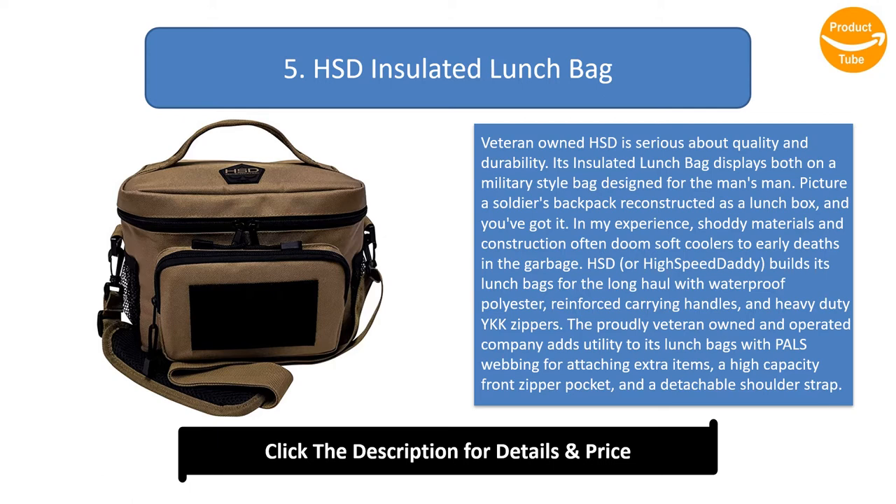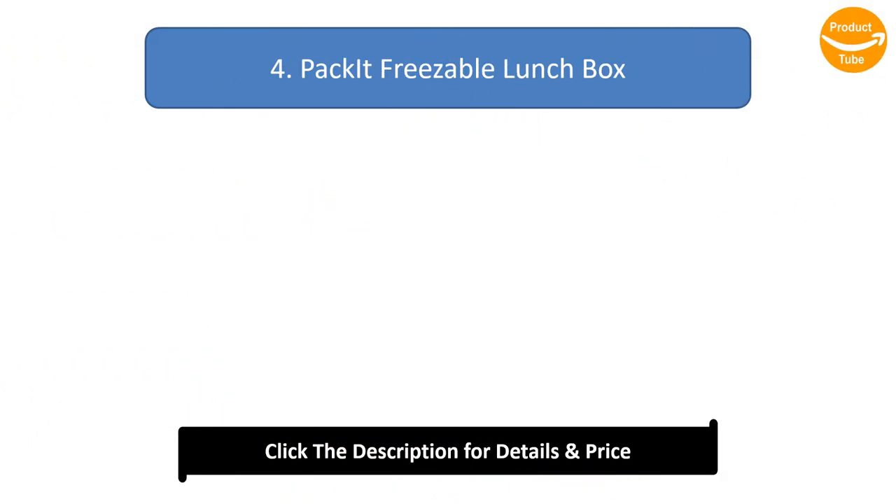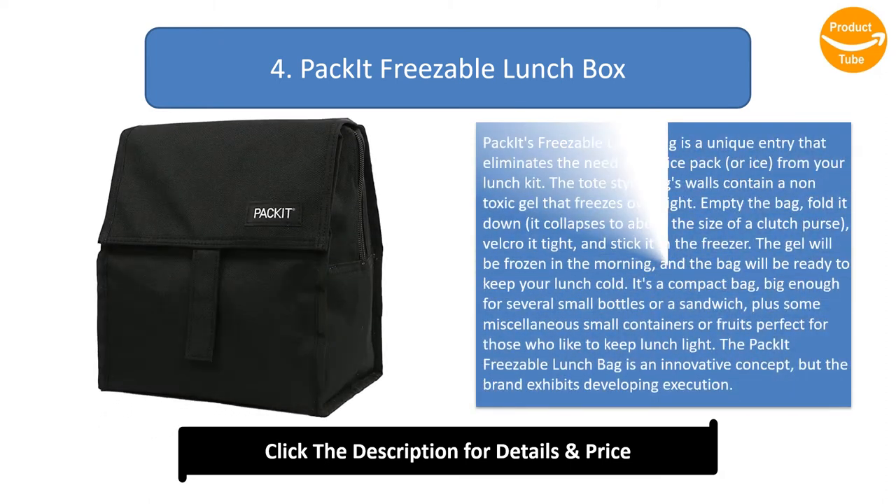HSD uses heavy-duty YKK zippers and adds utility with PALS webbing for attaching extra items, a high-capacity front zipper pocket, and a detachable shoulder strap. A velcro panel for attaching pride patches drives home its manly aesthetic. Eight-millimeter polyethylene foam insulation — an upgrade from the typical five millimeters — keeps your drinks and food cold or hot. The medium-size bag holds up to eight cans.